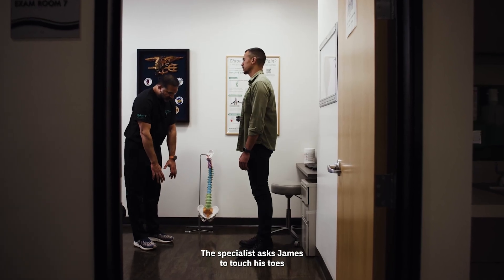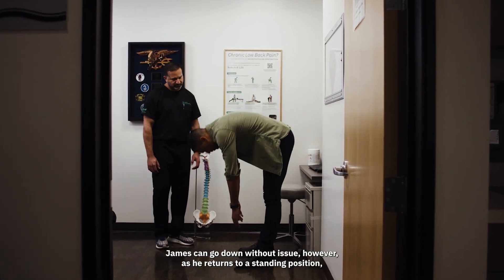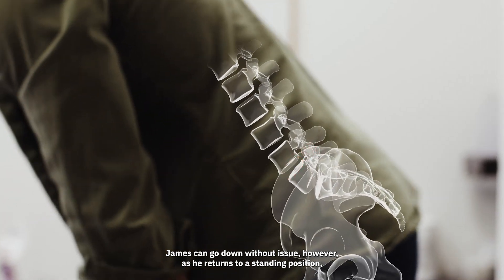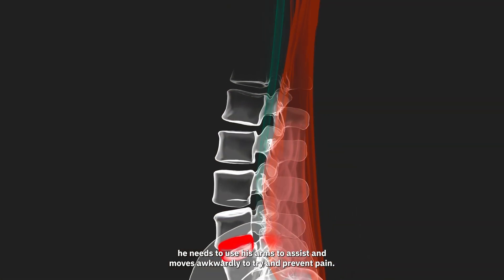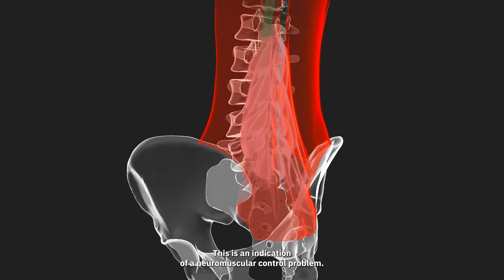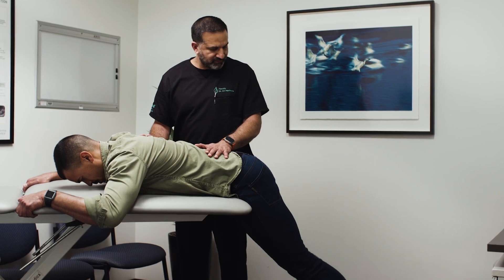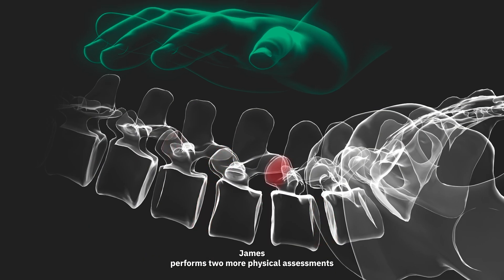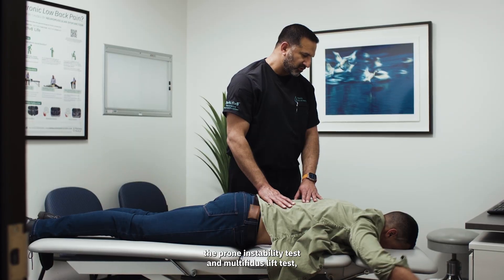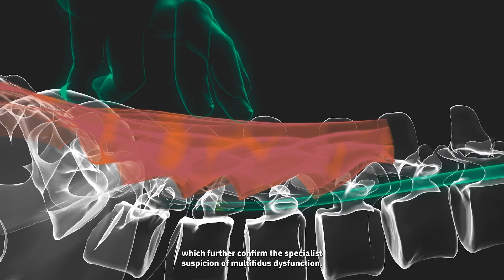The specialist asks James to touch his toes and return to a standing position. James can go down without issue; however, as he returns to a standing position, he needs to use his arms to assist and moves awkwardly to try and prevent pain. This is an indication of a neuromuscular control problem. James then performs two more physical assessments — the prone instability test and multifidus lift test — which further confirm the specialist's suspicion of multifidus dysfunction.